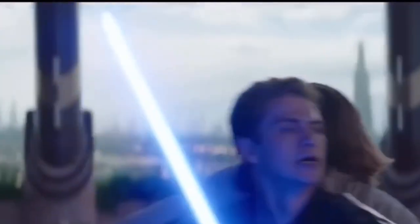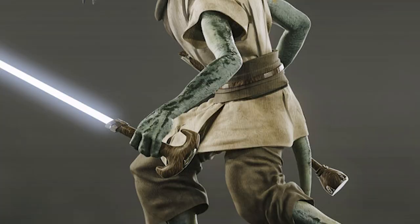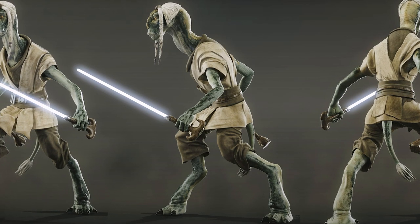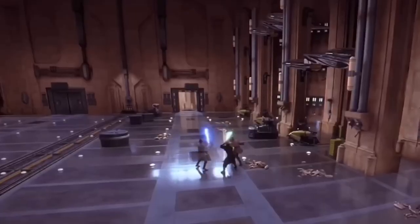Characters with blue blades include Obi-Wan Kenobi, Anakin Skywalker, Luke Skywalker, and Terra Sinube. This color is assigned to a Jedi Guardian in the Star Wars Expanded Universe, mirroring the prequel trilogy.